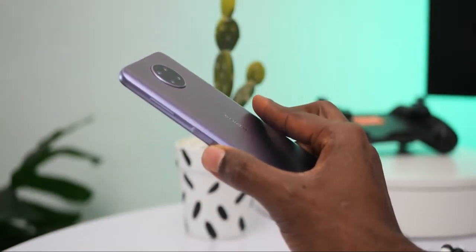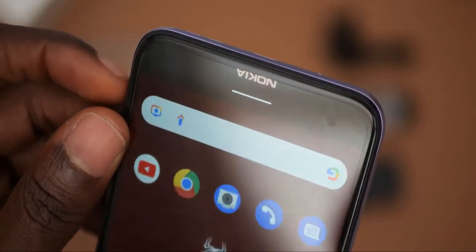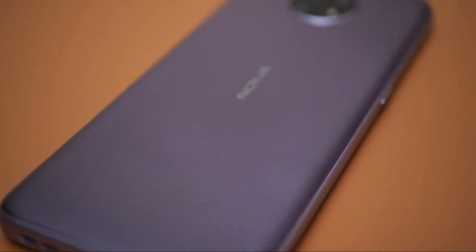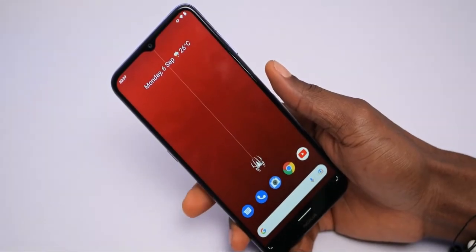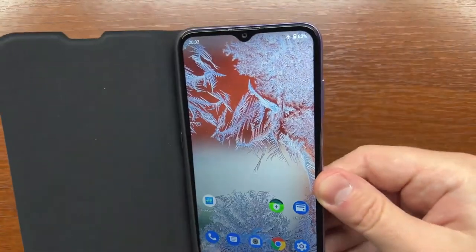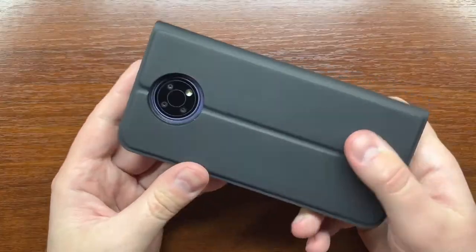The front of the phone is dominated by a 6.5-inch LCD with a teardrop notch for the camera. Except for a little Nokia emblem on the bottom side, the bezels are minimal. The display is sharp despite the low resolution of 1600x720 pixels at 269 ppi pixel density. The displayed colors are chilly, as they are on all Nokia phones evaluated, and the screen isn't bright enough to use in direct sunshine. The phone is splash-proof and features a reinforced glass display, comes with a screen protector and a jelly case, but neither will help prevent the screen from cracking if you drop it face down.